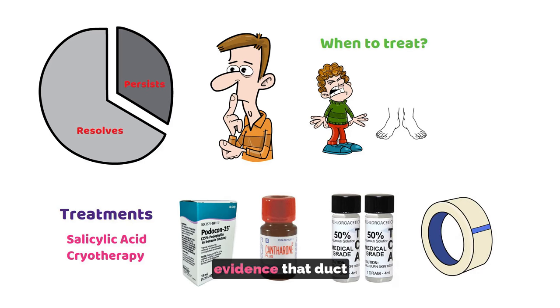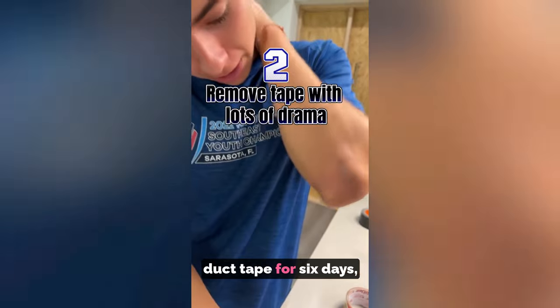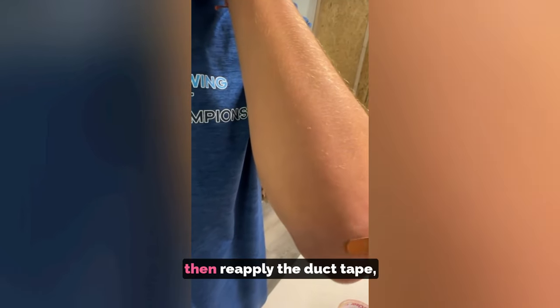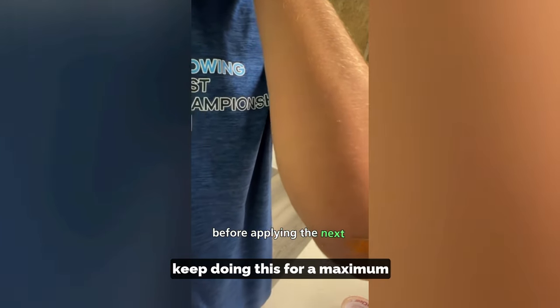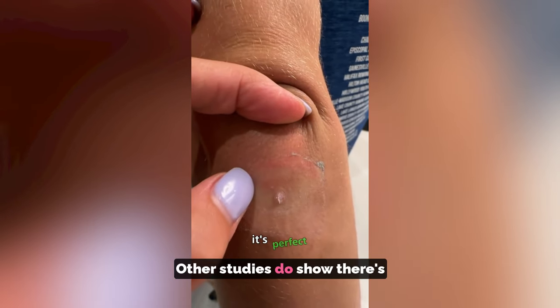There's even some very weak evidence that duct tape could work. One weak study suggests keeping the wart covered with duct tape for six days, then soaking the wart, then debriding with an emery board, leaving it uncovered for one night, then reapplying the duct tape. Keep doing this for a maximum of two months or until the wart resolves. Other studies do show there's no difference, though.